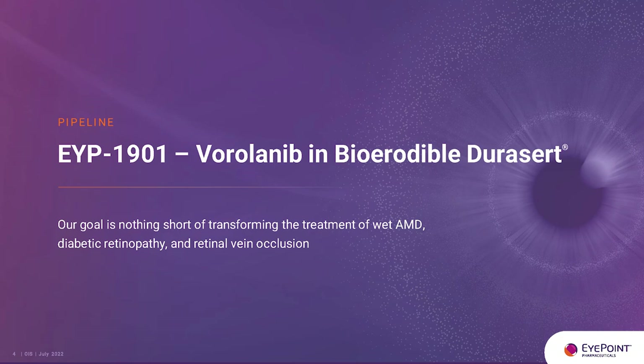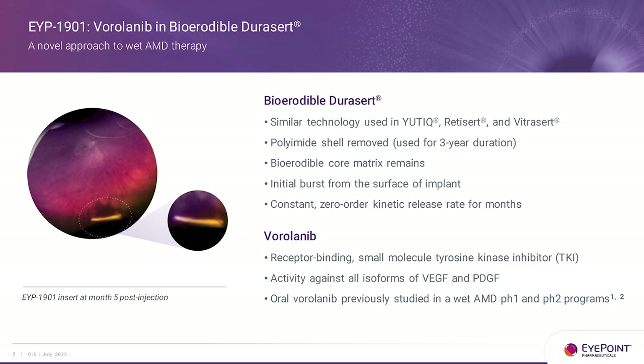Let me talk about virolinib, our tyrosine kinase inhibitor, and where we are with this critically important asset. This picture comes out of our phase 1 Davio trial at five months post-implant in a patient's eye. In the insert you can see a little bit of white — that's actually the drug eroding. You can also see the insert is starting to erode as well, as it's much thinner at one end. The formulation is approximately 80% drug and 20% polymer.